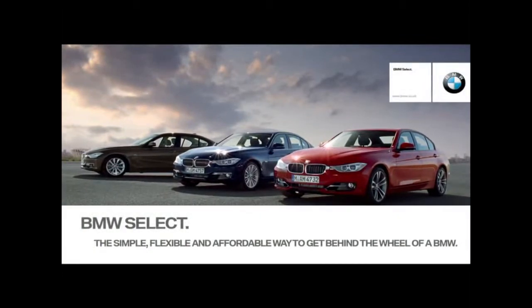BMW Select. The simple, flexible and affordable way to get behind the wheel of a BMW.